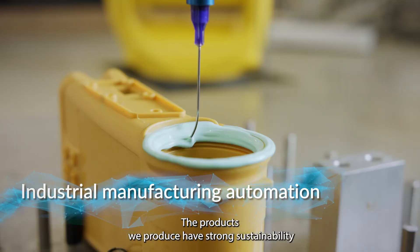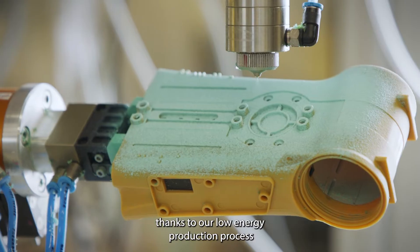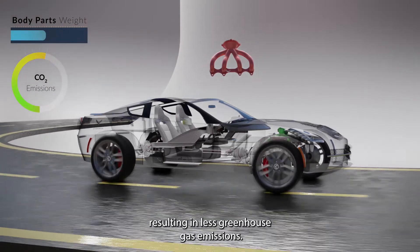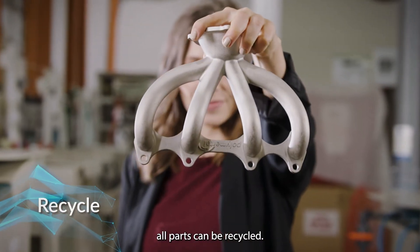The products we produce have strong sustainability thanks to our low-energy production process, and the lightweight bio-based polymer that enables low energy consumption results in less greenhouse gas emissions. In addition to all of this, all parts can be recycled.